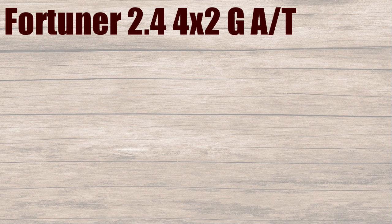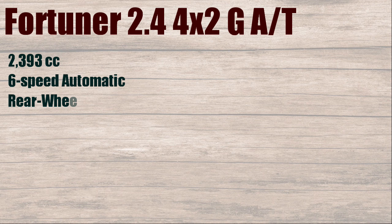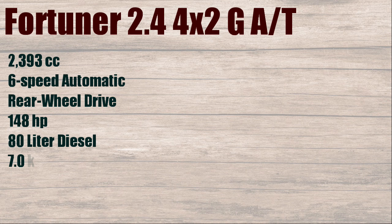Fortuner 2.4, 4x2 GAT. 2393cc, 6-speed automatic, rear-wheel drive, 148 horsepower, 80 liters diesel, with fuel consumption of 7 kilometers per liter.